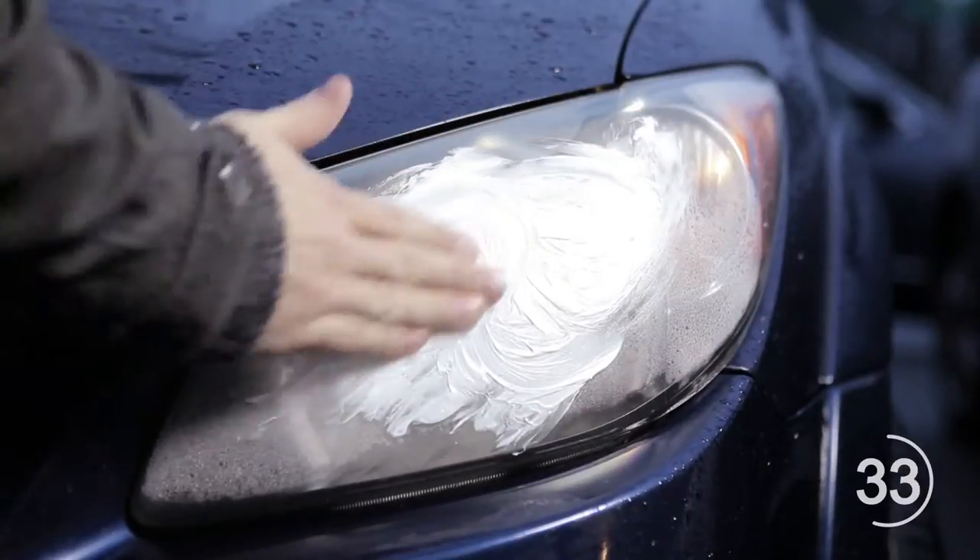Use toothpaste to remove the haziness of your car headlights by first applying it, then wiping it off with a dry towel.